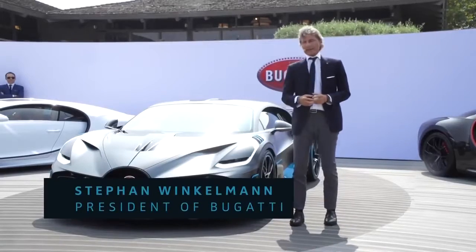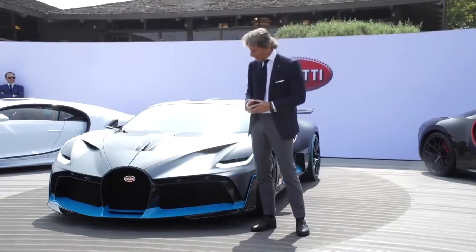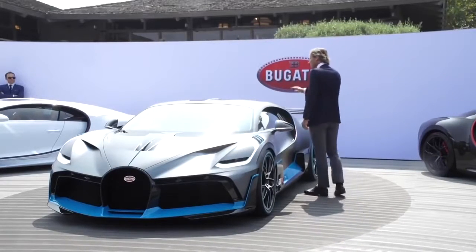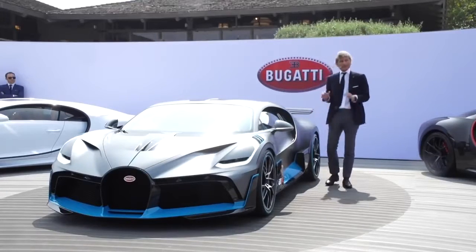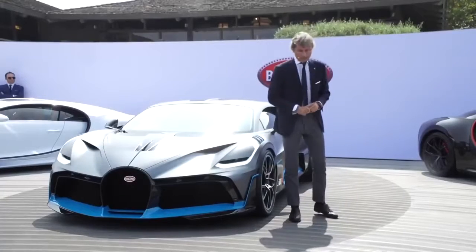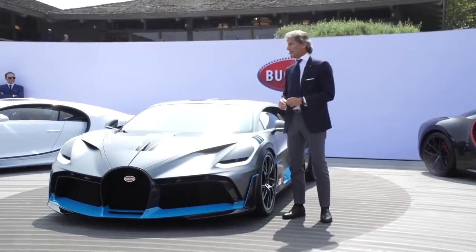Performance is key. Form follows performance is one of the main drivers for our designers. To get better cooling and more downforce, we increased the air intakes significantly. We have a big front spoiler, a NACA duct on top of the car, and a very big rear wing which is 23% bigger than the one of the Chiron. We also have an outstanding diffuser in the back. This enables the car to have better cooling and increases the downforce by 198 pounds.